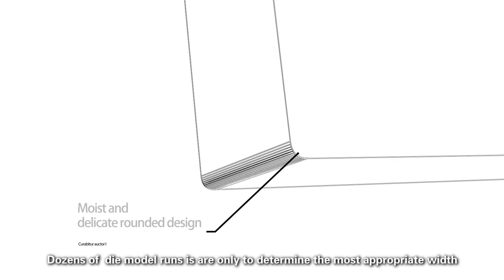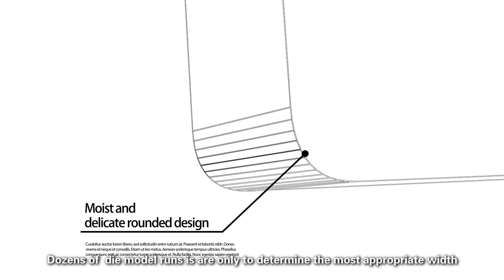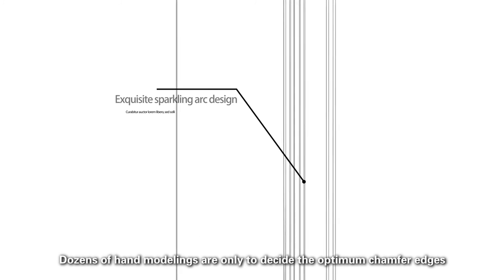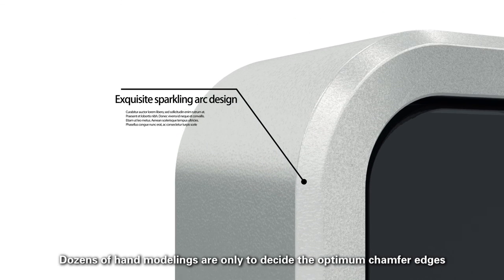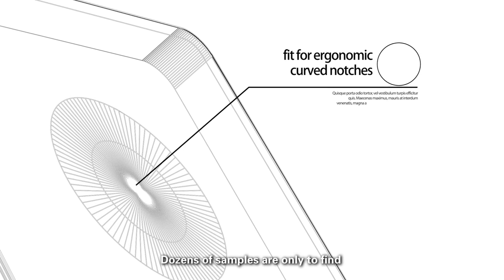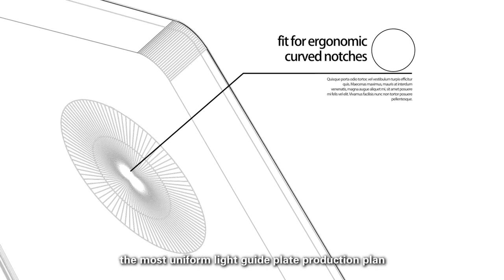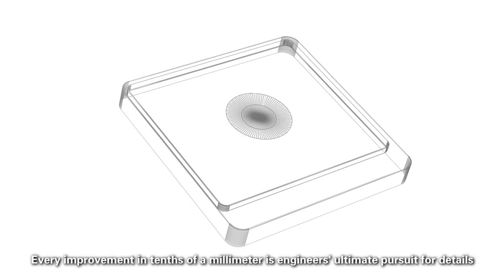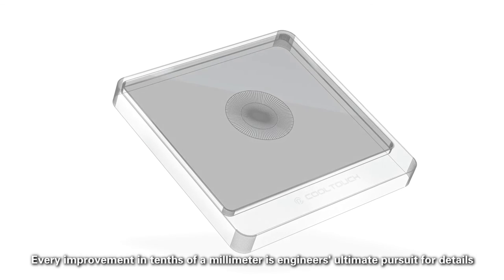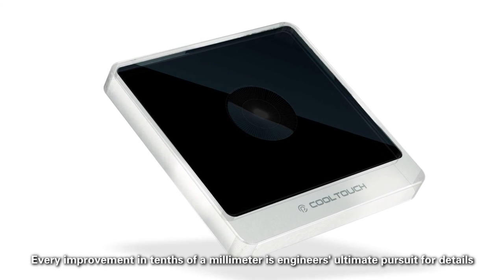Dozens of model runs are only to determine the most appropriate width. Dozens of hand modelings are only to decide the optimum chamfer edges. Dozens of samples are only to find the most uniform light guide plate production plan. Every improvement in tenths of a millimetre is the engineer's ultimate pursuit for details.